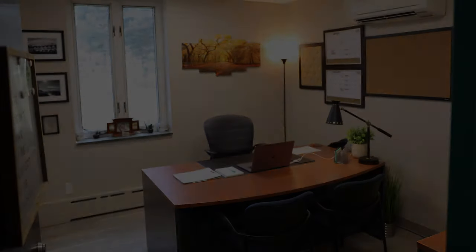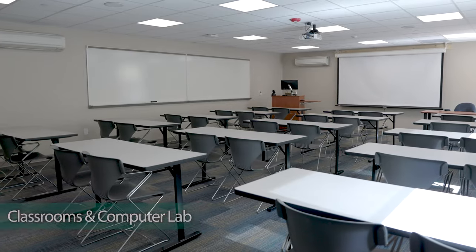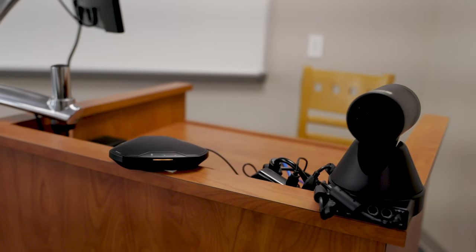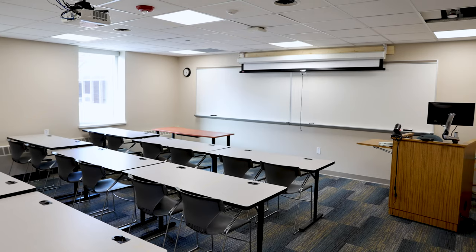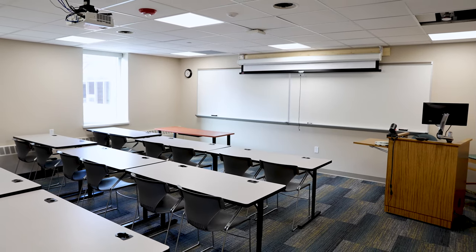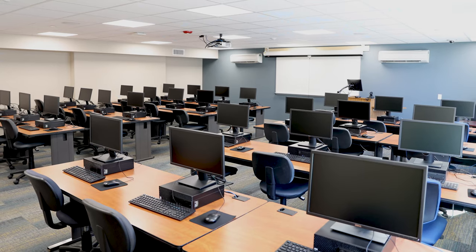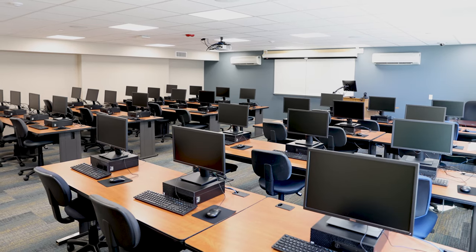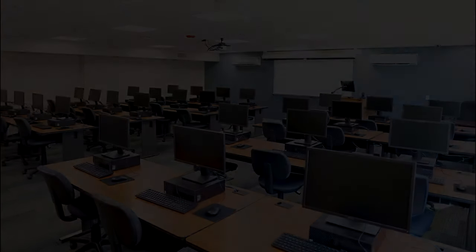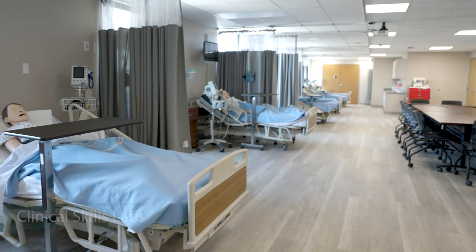The nursing department has six dedicated classroom spaces equipped with video recording equipment, overhead projector, computer, and whiteboards. Two of the classrooms seat 18 students each, while four of the classrooms seat 30 students. Additionally, the nursing department has a dedicated computer lab with 28 student stations.